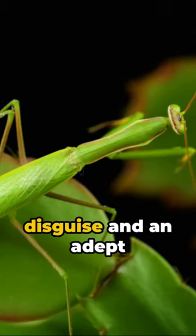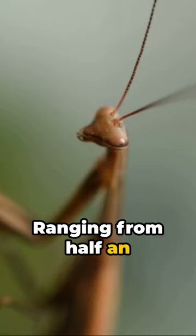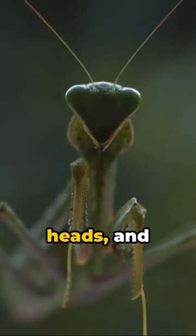A master of disguise and an adept predator, the praying mantis. Across the globe exist around 2,300 species of praying mantises, ranging from half an inch to a foot in size. They're known for their praying stance, triangular heads, and chameleon-like blending abilities.